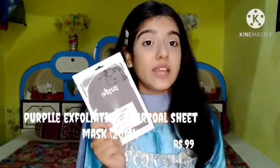Moving on to the Purple brand. The first product is the Purple Exfoliating Hibiscus Sheet Mask with hibiscus extract in 20 ml. It brightens the complexion and moisturizes your skin, keeping it glowing. The next is the Purple Exfoliating Charcoal Sheet Mask with charcoal extract in 20 ml, worth 99 rupees. It helps to detoxify the skin and increases collagen production.